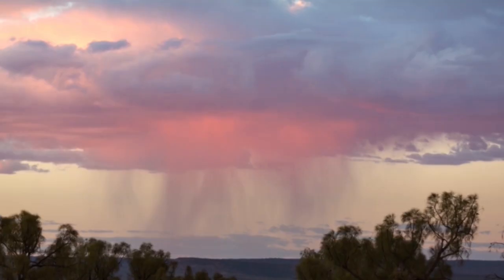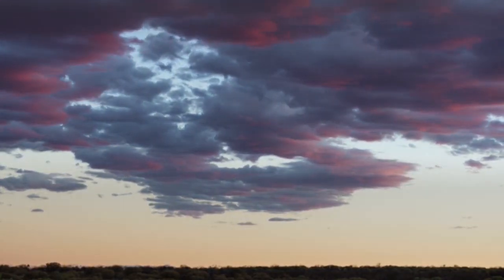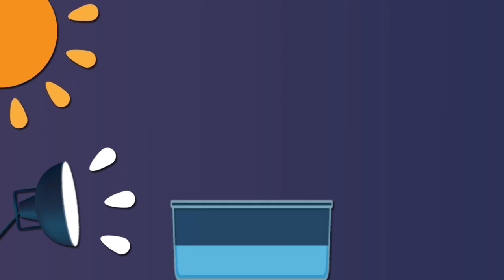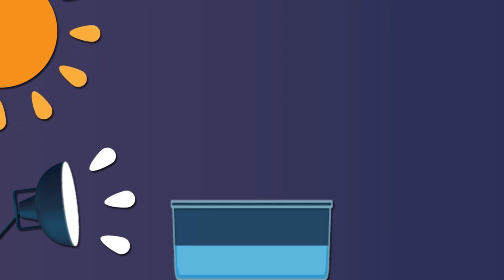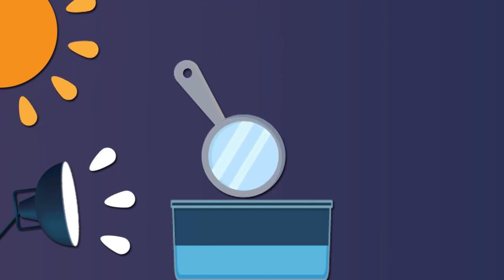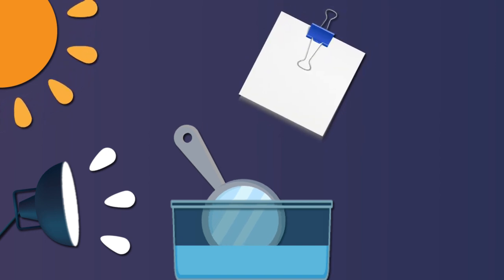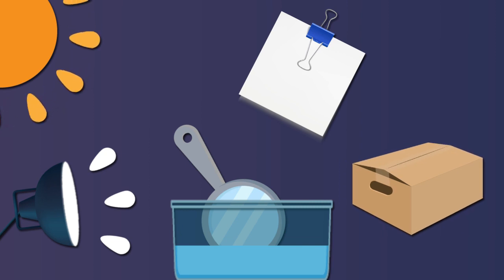Y lo podemos lograr en nuestra propia casa. Para esta experiencia es ideal la luz del sol, aunque también podemos utilizar una luz blanca siempre y cuando sea bien potente. Necesitamos un recipiente transparente lleno de agua y un espejo que quepa en él. Generalmente esta experiencia se hace con un prisma, pero para poder hacerlo en casa el espejo nos va a servir. No nos olvidemos una hoja blanca o una caja: va a ser nuestra pantalla de proyección.